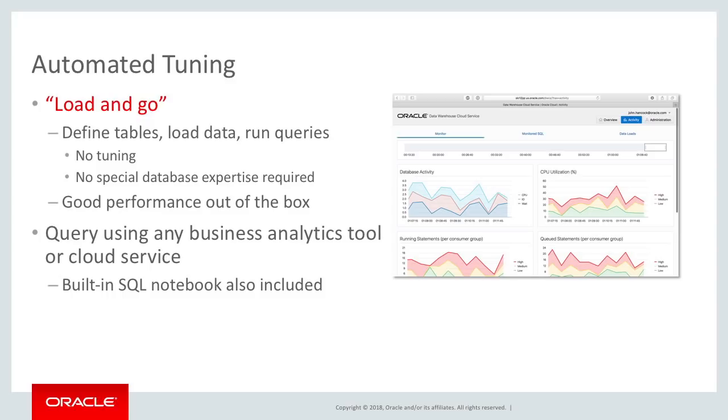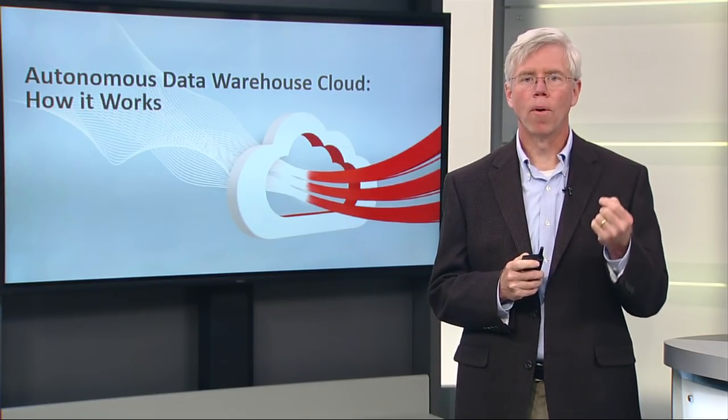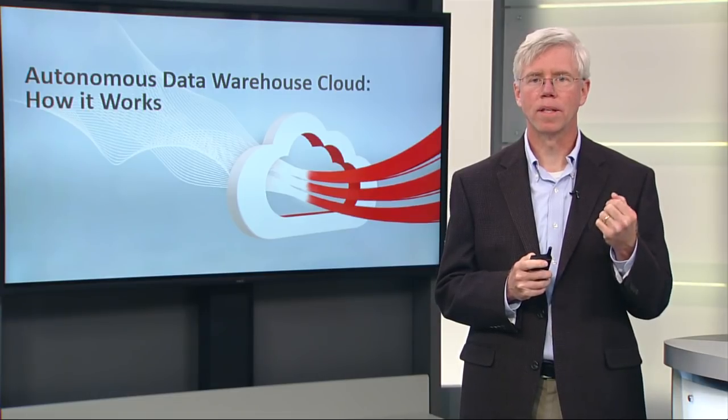You don't have to worry about indexes or partitioning or compression or which tables are going into memory or parallelism. All of those details are taken care of by Oracle's Autonomous Data Warehouse Cloud service.